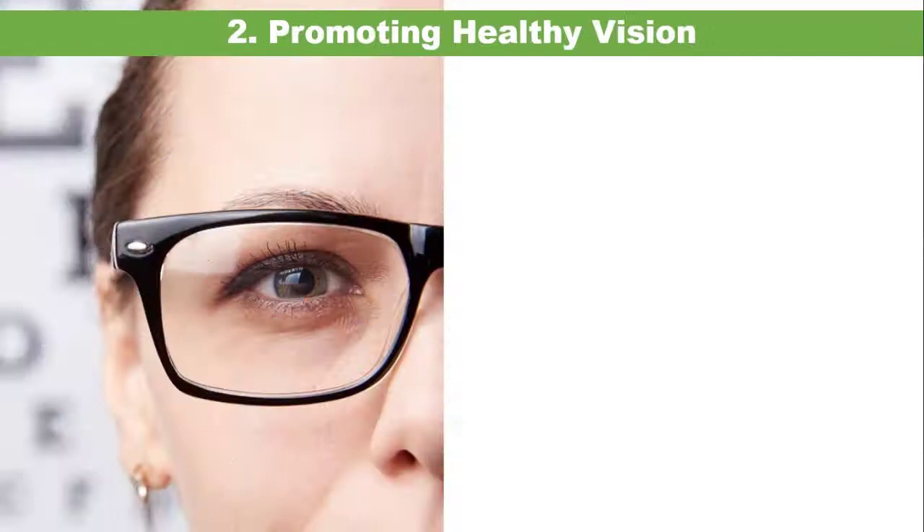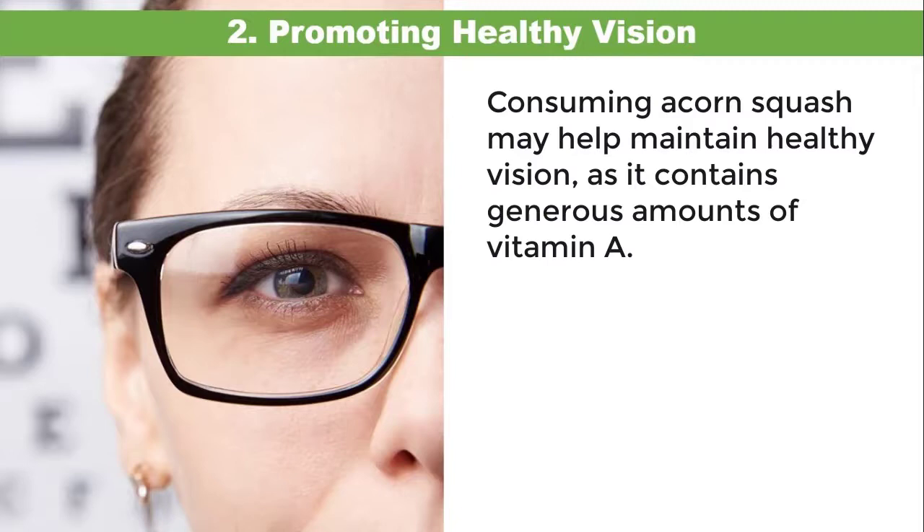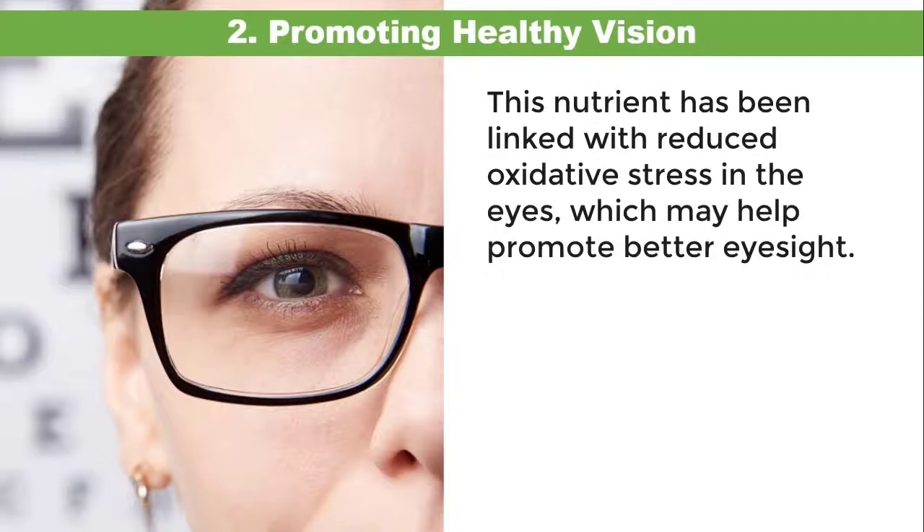Two: promoting healthy vision. Consuming acorn squash may help maintain healthy vision, as it contains generous amounts of vitamin A. This nutrient has been linked with reduced oxidative stress in the eyes, which may help promote better eyesight.